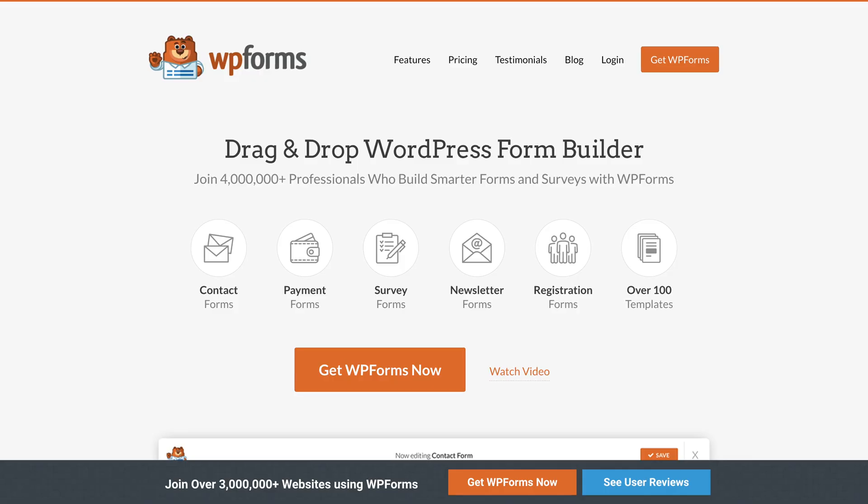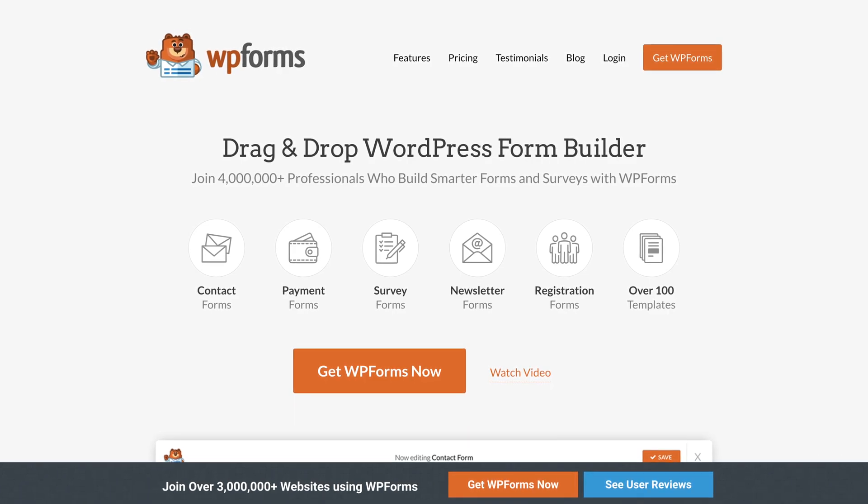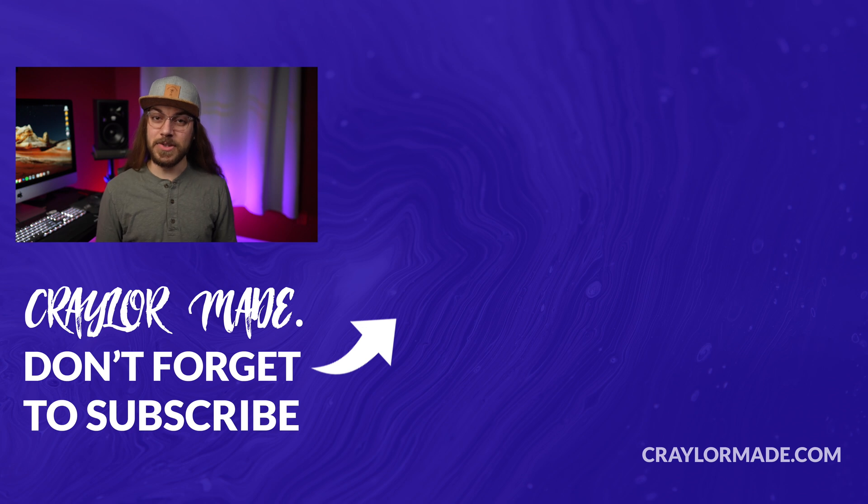Also be sure to check out WP Forms and try it on your website using the link in the description below. So what do you think of Divi? Would you use it on your WordPress website? I'd love to know your thoughts in the comments down below. If you liked this video, be sure to hit that subscribe button and click the bell so you don't miss when I release new videos. I will catch you guys next time.